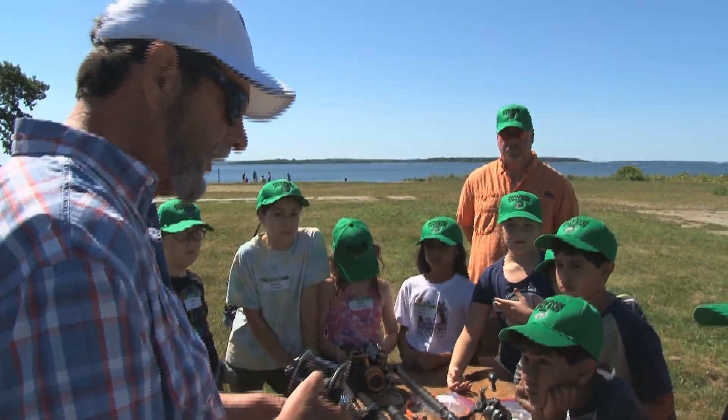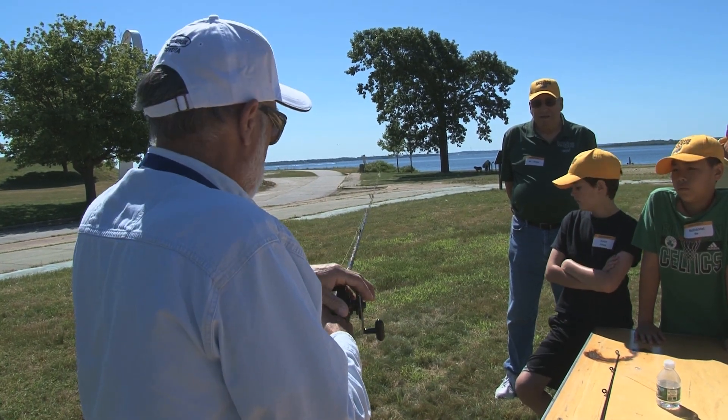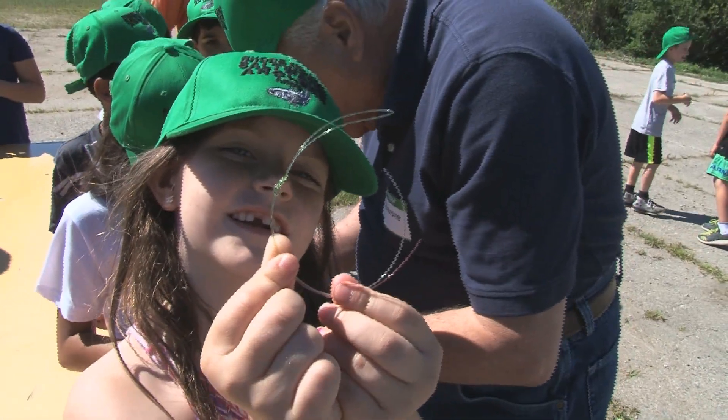Also stations to learn the different types of reels, a chance to learn how to cast these rods, and of course how to tie some knots.